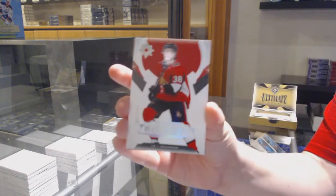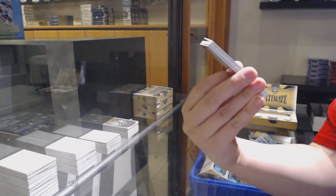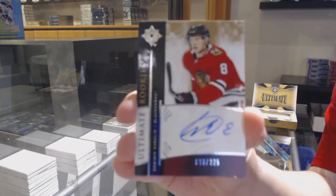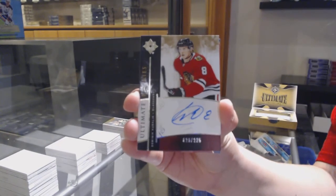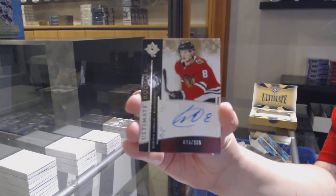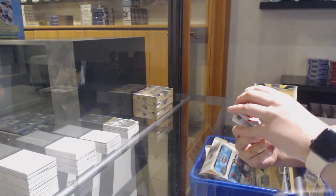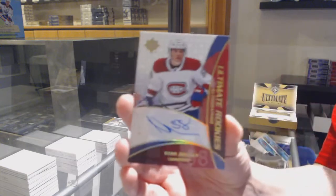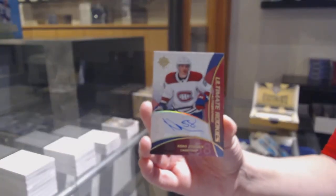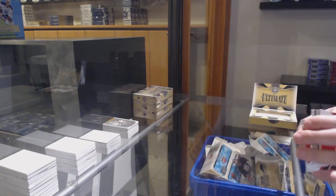Rookie number 299 for Ottawa, Rudolph Bolsers. Rookie Auto Retro number 225 for the Chicago Blackhawks, Dominic Kubelik. Ultimate Retro Auto Update from 2018-19 number 299 for the Chicago Blackhawks, Dominic Kubelik. And a rookie jersey of Kirby Dock for Chicago.